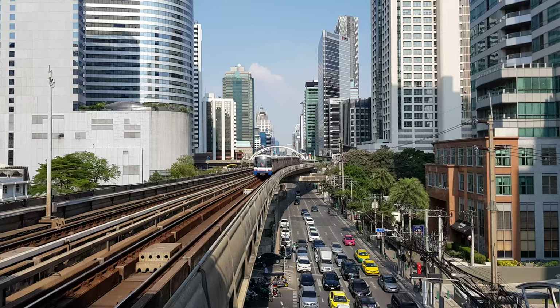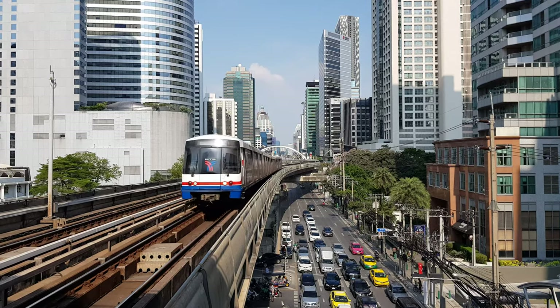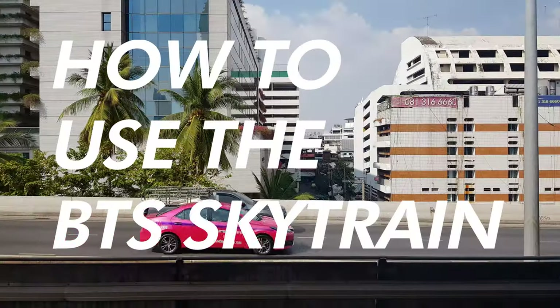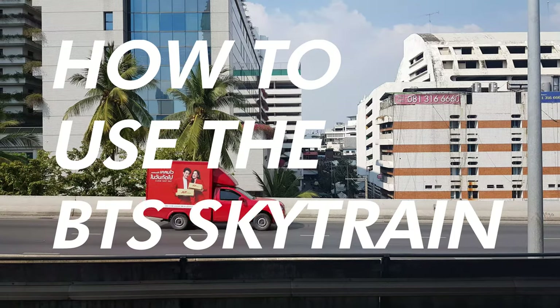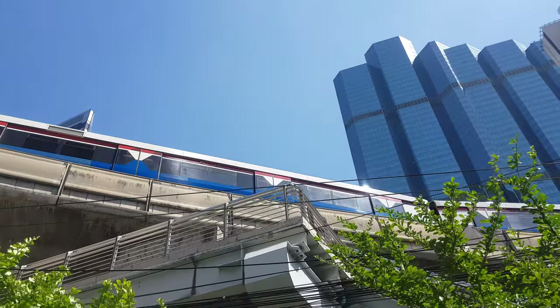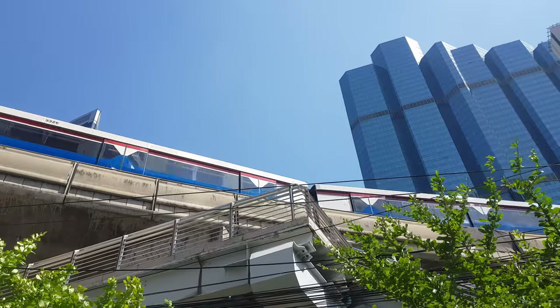Bangkok traffic can be the worst, but you can avoid being stuck in a car or taxi, especially during rush hour, by using the BTS Sky Train. If you're visiting Bangkok and want to spend as little time as possible in transit between locations, the BTS Sky Train can be a great way to get around the city.